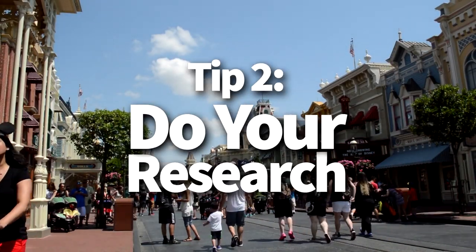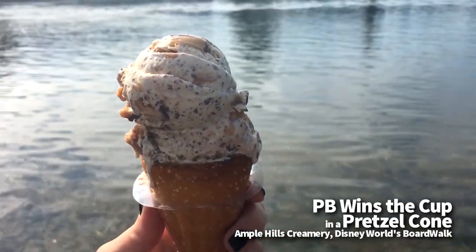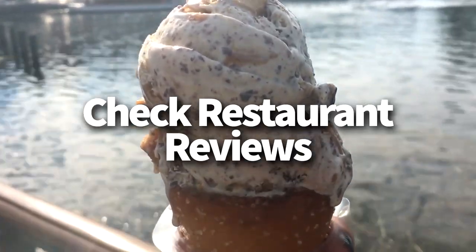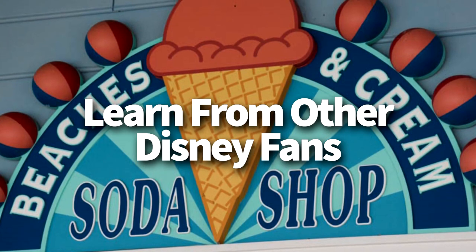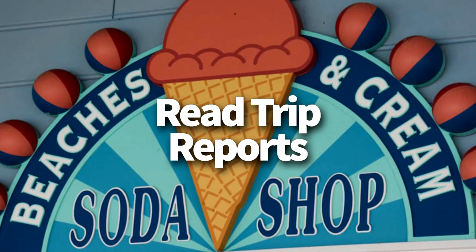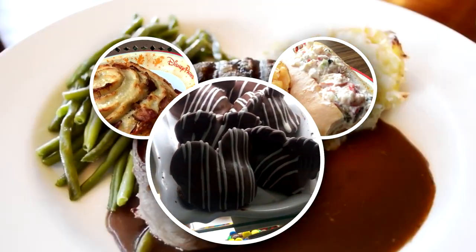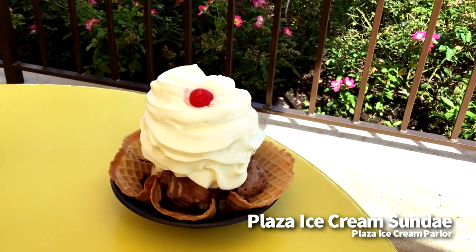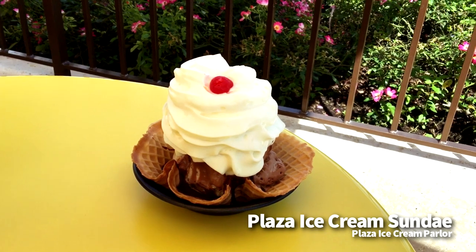Tip number two is to do your research. We had a lot of people suggest that an important part of planning your Disney dining is doing a lot of research about the restaurants and dining options available. Check out restaurant reviews, learn from other Disney fans how they handled the dining plans for their vacation, read trip reports, and sift through the posts on Disney Food Blog. Or you could subscribe to a high quality YouTube channel dedicated to all things Disney dining. The more you know, the better prepared you'll be to create a seamless dining strategy that'll be enjoyable to your whole family.